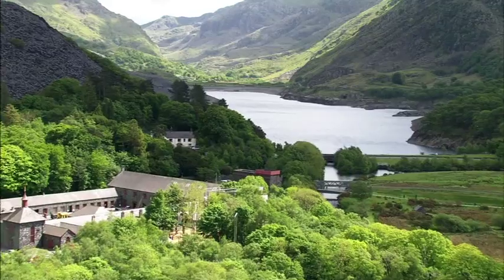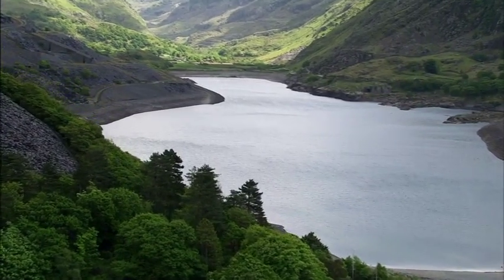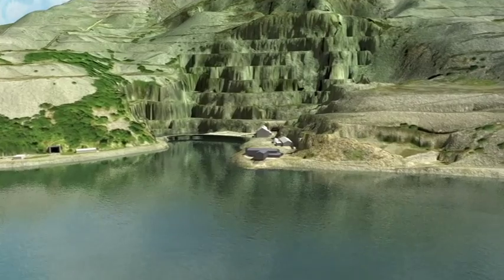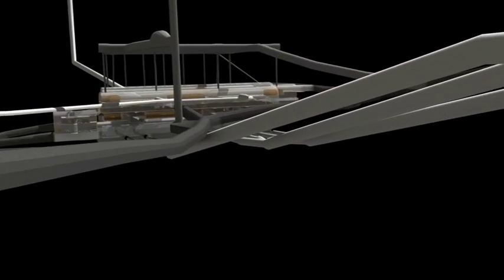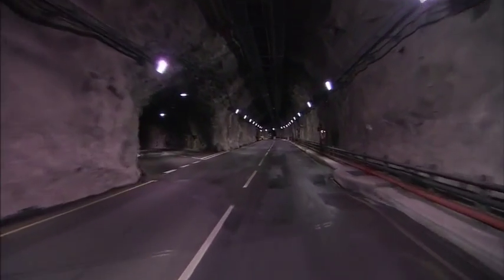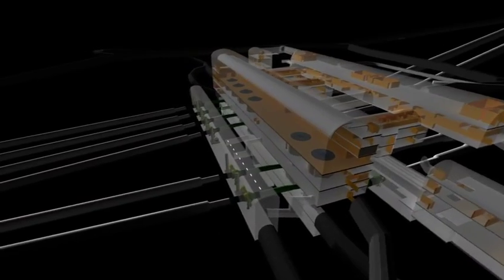So now we know where it is and how it came about, let us show you exactly what was created inside Mynydd Elidir. As we travel nearly 500 metres into the heart of the mountain and into the power station itself, you'll notice that this isn't some small track, but a proper two-way road with its own traffic light system. In all, there are 16 kilometres of tunnels that have been drilled or blasted into this mountain. In fact, if you were to strip away the floors of the main machine hall, it could accommodate St Paul's Cathedral.